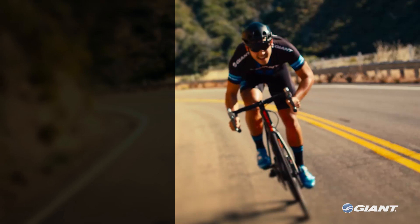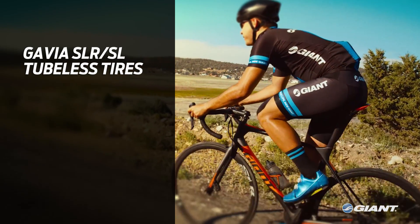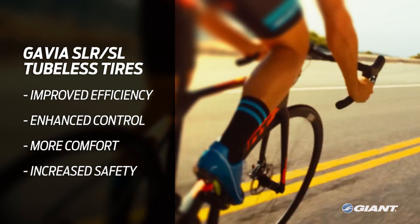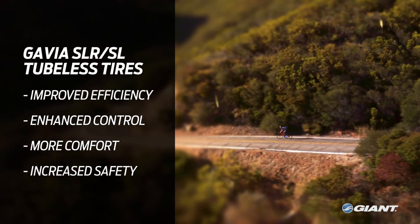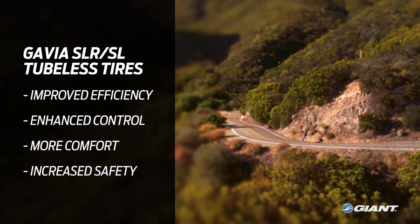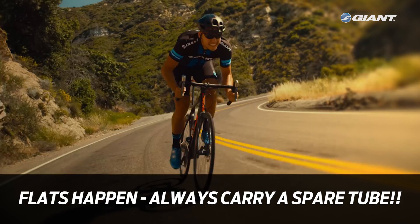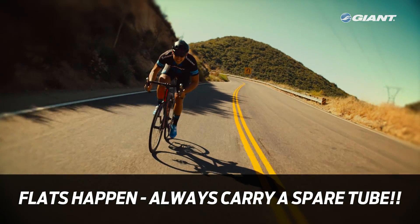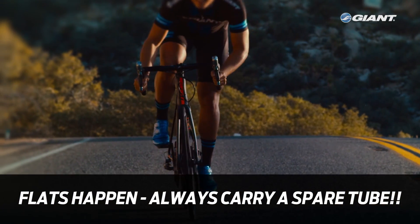The Gavia SLR and SL tubeless tires will benefit every road rider with improved efficiency, control, comfort, and safety. They allow cyclists to ride further and faster with fewer hassles while out on the road. One final thing: even though these tires are tubeless and far less prone to punctures, flats do sometimes just happen. It's always a good idea to carry a spare tube and inflation with you when you're out on a ride.